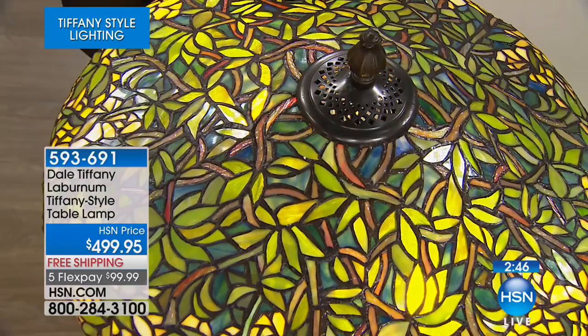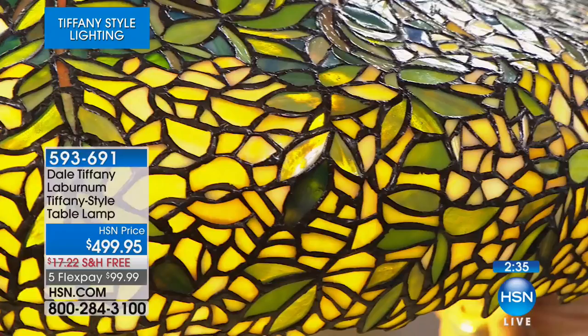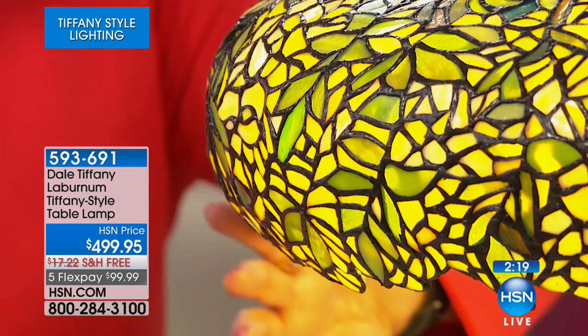Think about somebody sitting there — a lamp would take more than one day to make with this many pieces. Once you get every piece cut, you've still got to go back and line each piece with a fine line of copper foil to bond it to the lead. And that is a lead-free copper foil that they use on these.